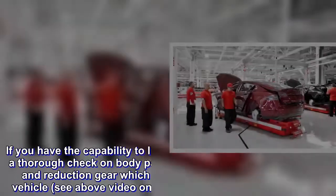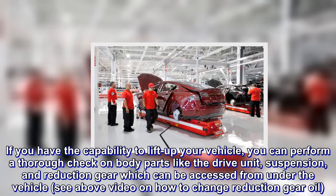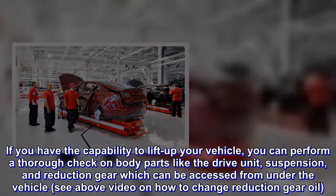If you have the capability to lift up your vehicle, you can perform a thorough check on body parts like the drive unit, suspension, and reduction gear, which can be accessed from under the vehicle. See the above video on how to change reduction gear oil.